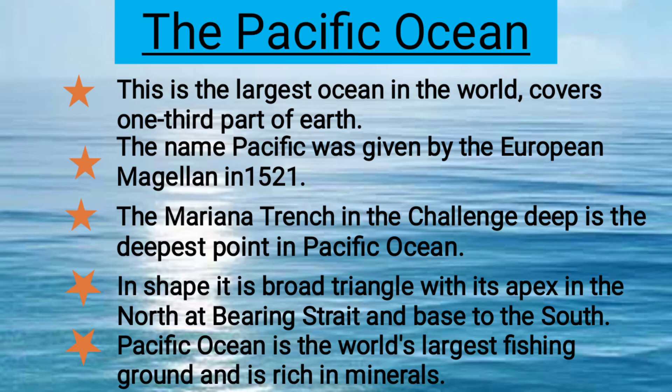The Pacific Ocean is the largest ocean in the world, covering one-third of the Earth. The name Pacific was given by the European explorer Magellan in 1521. The Mariana Trench's Challenger Deep is the deepest point in the Pacific Ocean. In shape, it is a broad triangle with its apex in the north at the Bering Strait and its base to the south. The Pacific Ocean is the world's largest fishing ground and is rich in minerals.